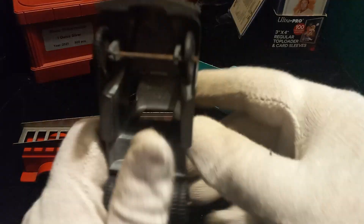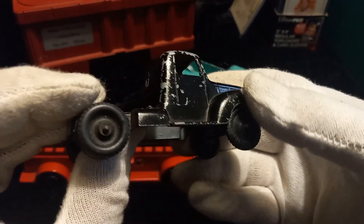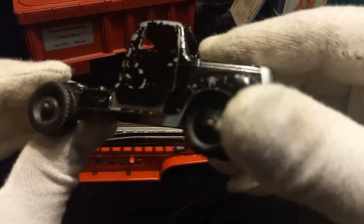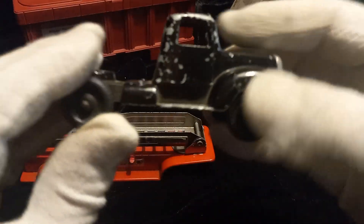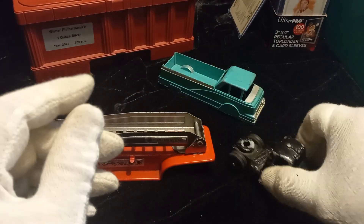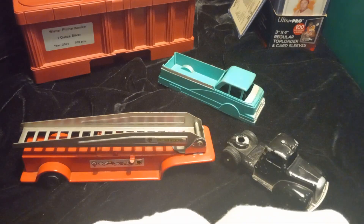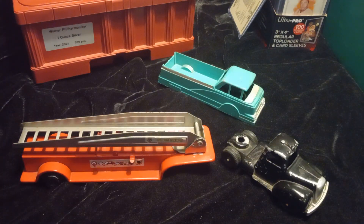Let me know down below — do you collect any of this stuff? Do you have any of it laying around? Do you seriously collect it, or do you do like I do, just buy it, hang on to it for a while, and then resell it? Kind of a cool little hobby to be in. Let me know your thoughts down below and I will see you on another one.